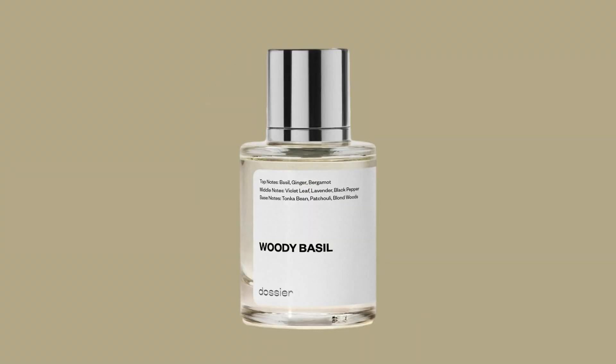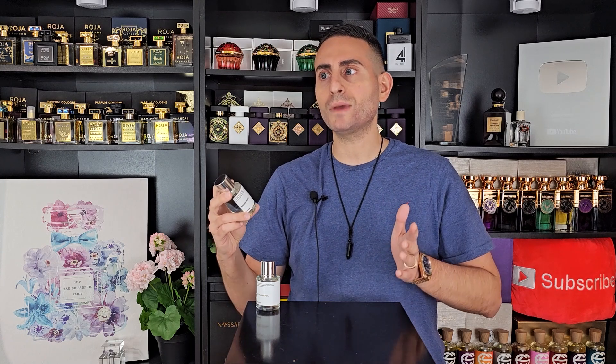The next fragrance I want to recommend is called Woody Basil, and this is their version of L'Homme by Yves Saint Laurent. That's a fragrance that I always thought, because of the citrus and the ginger, works really well in the hotter weather. It's incredibly versatile, so you can actually wear it all year round, especially in a climate-controlled environment. With this fragrance, the lavender, the violet, the ginger, the bergamot, the blonde woods in the dry down — this makes for a great office-type fragrance with a bit of sweetness from the tonka bean. Very smooth, masculine, elegant, professional, but it also has that freshness on account of the ginger and the citrus.